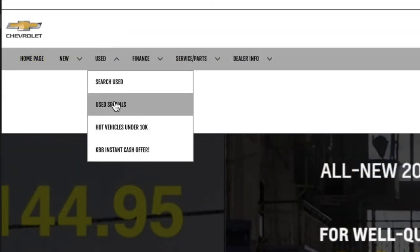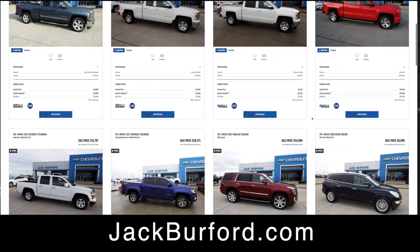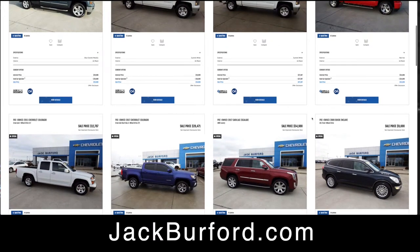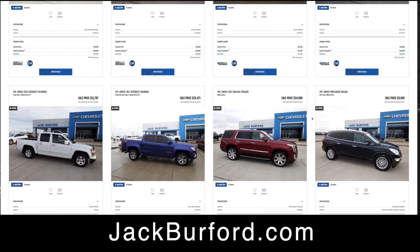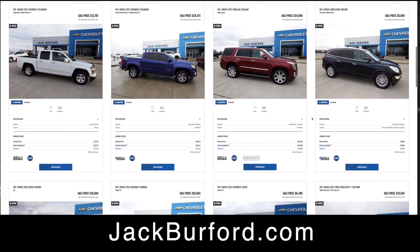You just go up to the used section tab, come down to used specials, and it gives you all of our used specials. Currently we have 17 used car and truck specials. You just scroll down the page and look at all of them — it has the special pricing and type of vehicle, what the vehicle is about.